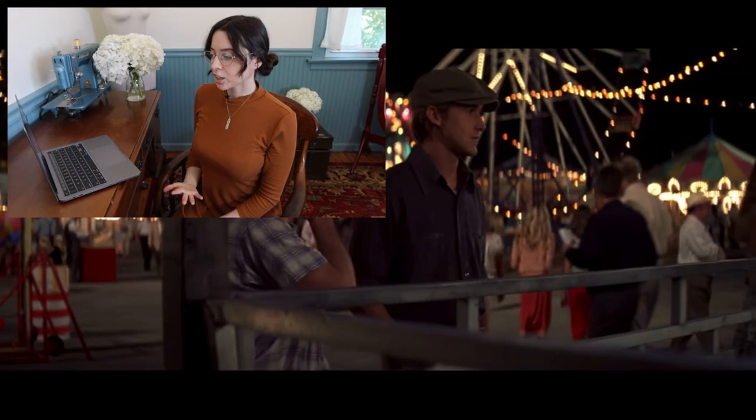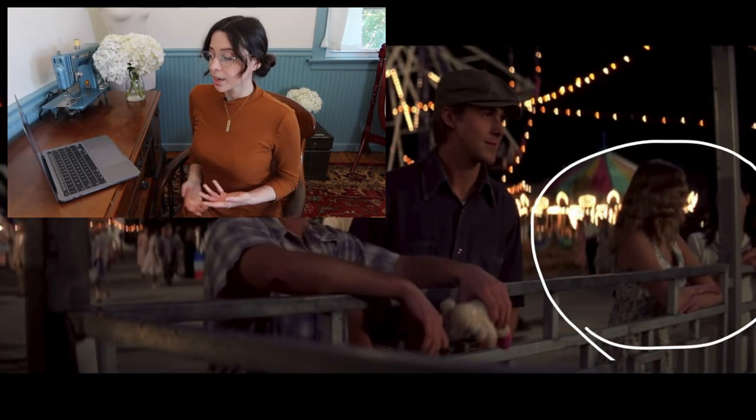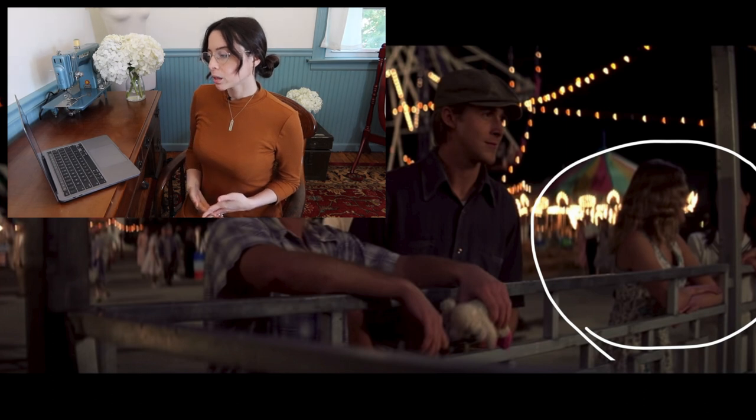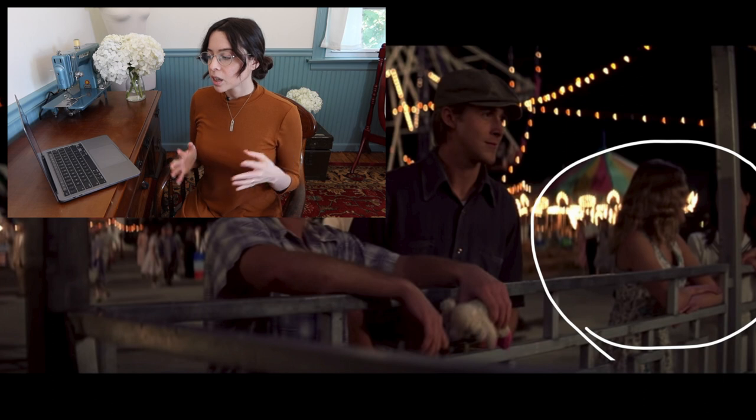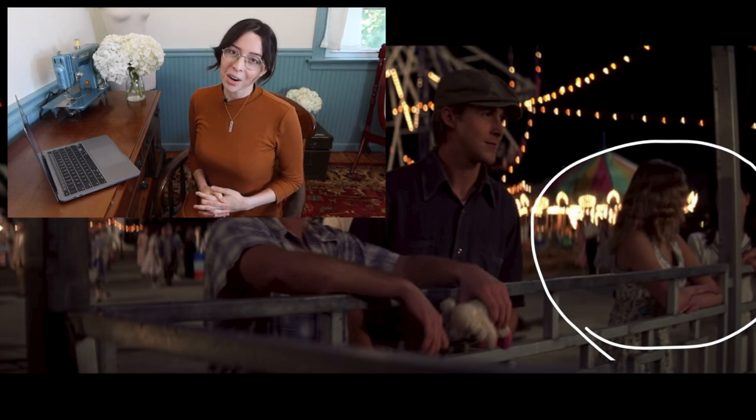Right off the bat I see an extra in what looks like a tank top dress, and her hair looks like 2000s sultry waves. That's obviously not off to a great start. I don't think you would see that in 1940s rural USA.